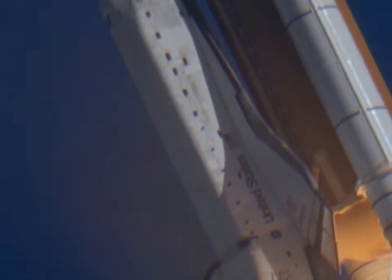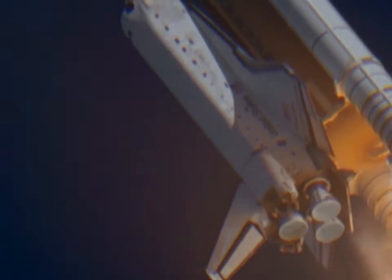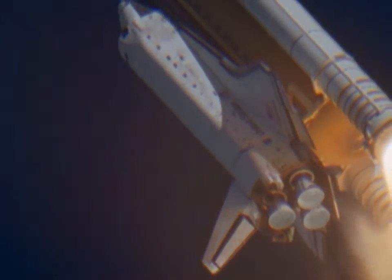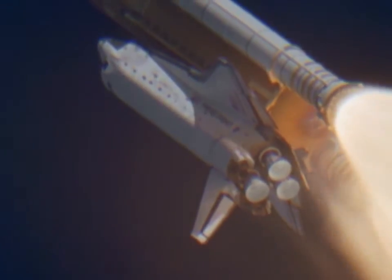Throttle down. Turn 72. Copy, in the bucket. Throttle up. 304, throttle up. Discovery, Houston, you are go, throttle up. Roger, go at throttle up.